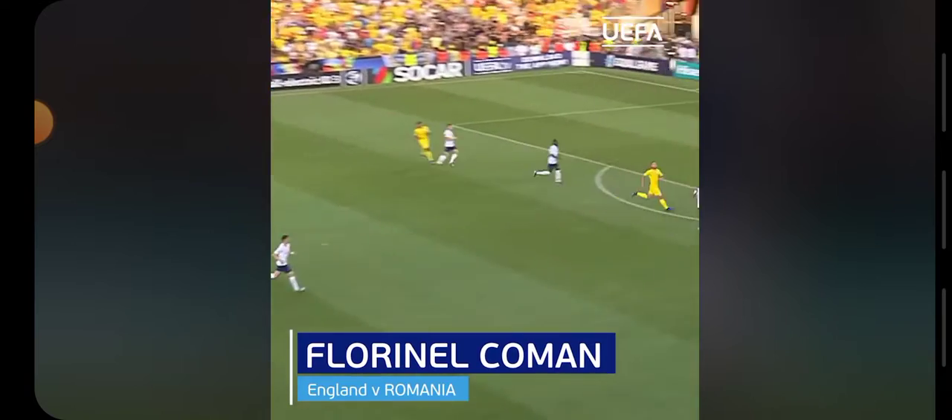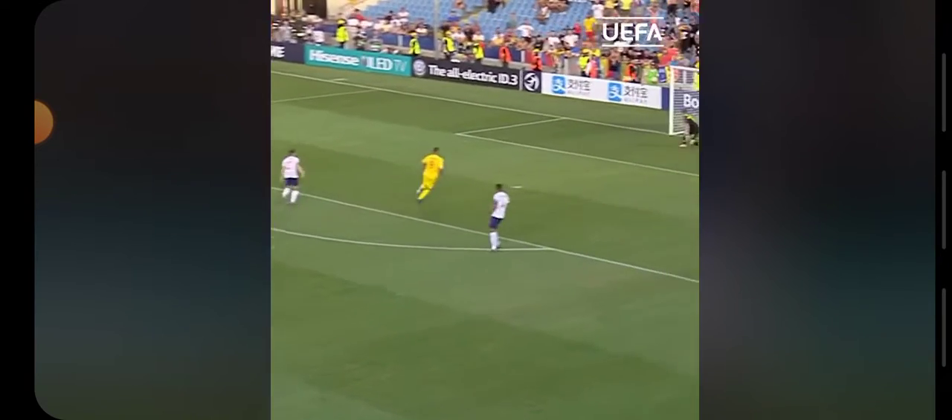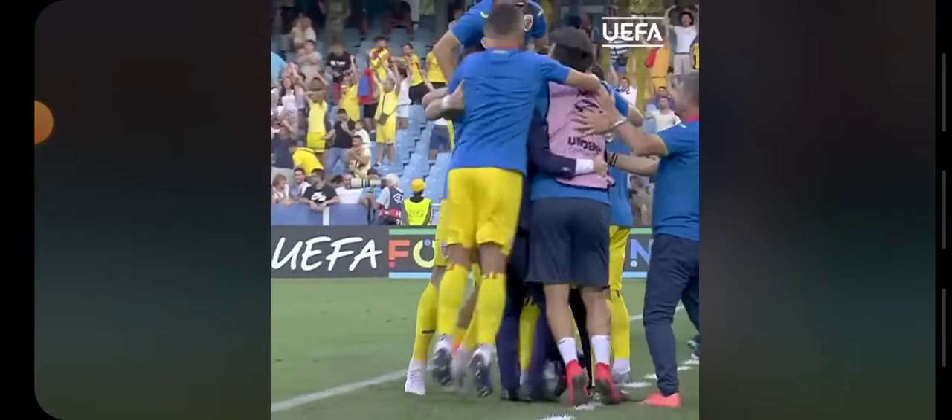It looked like it was all going to end with England heading home early, but there's another fantastic shot — what a sensational goal! He's done it again! And that has finished England off!